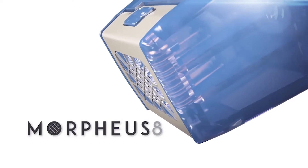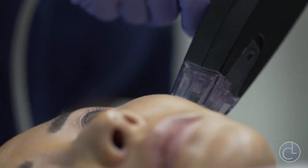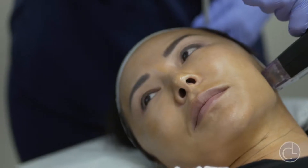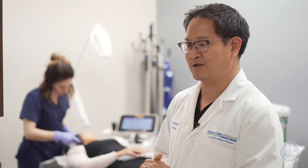What's really unique about the Morpheus 8 is that we're able to control the depth of the energy delivery when the microneedling needles are in the skin — whether it's more superficial dermis or deeper dermis or actually even down to the fat. We can control where we want to deliver the energy.